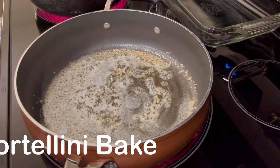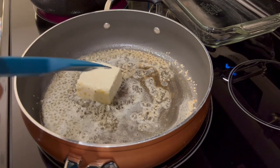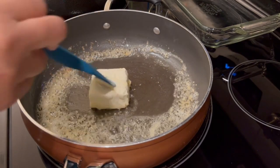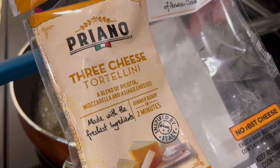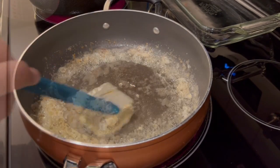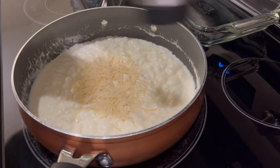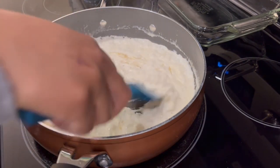I'm trying out a new recipe for dinner tonight — an alfredo tortellini bake. I'll leave the recipe in the description box. In my skillet I have some butter and garlic, and I just added four ounces of softened cream cheese to let it melt down. Next to it I have two packages of three-cheese tortellini from Aldi boiling away. I'm then adding about half a cup of parmesan cheese with a little salt and pepper, giving it a good stir, and removing it from the heat.